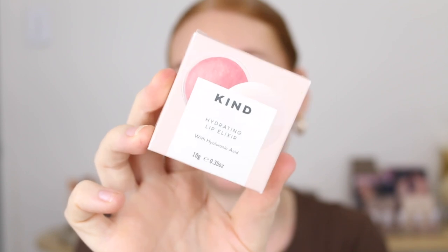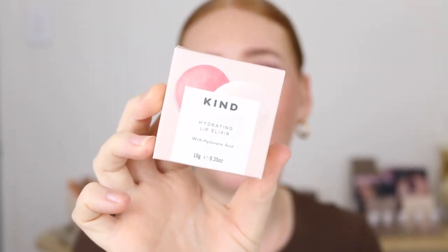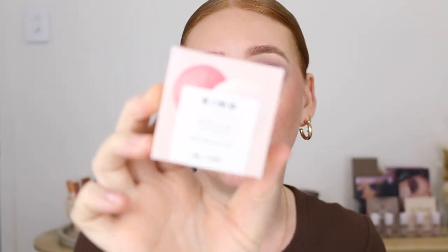Next from the Kind Collective we've got the Hydrating Lip Elixir. This has shea butter, mango butter, avocado oil, jojoba oil and also hyaluronic acid — it's just a super hydrating formula that's going to help soften the lips.